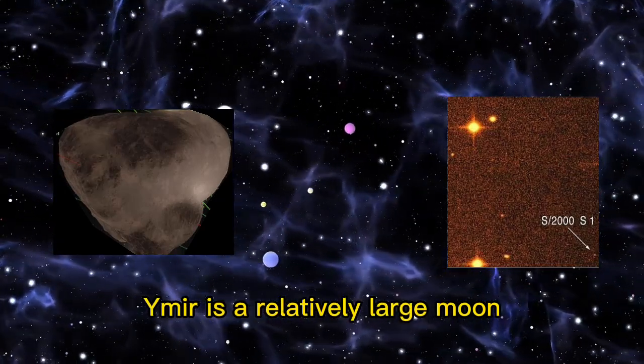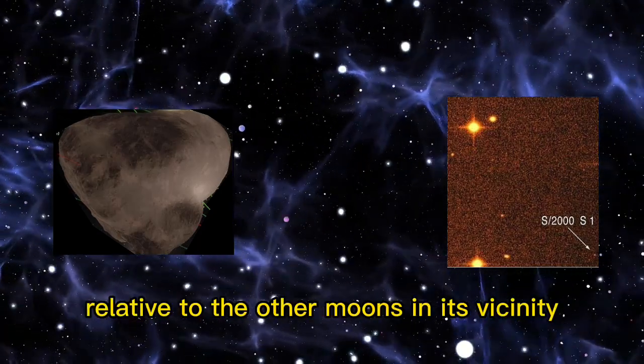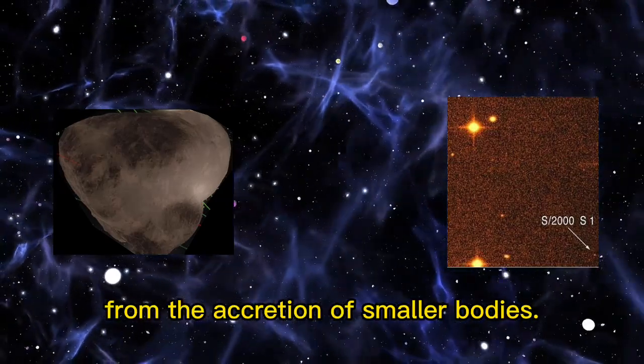Ymir is a relatively large moon with a diameter of about 18 kilometers. Ymir's large size relative to the other moons in its vicinity suggests that it may have formed from the accretion of smaller bodies.